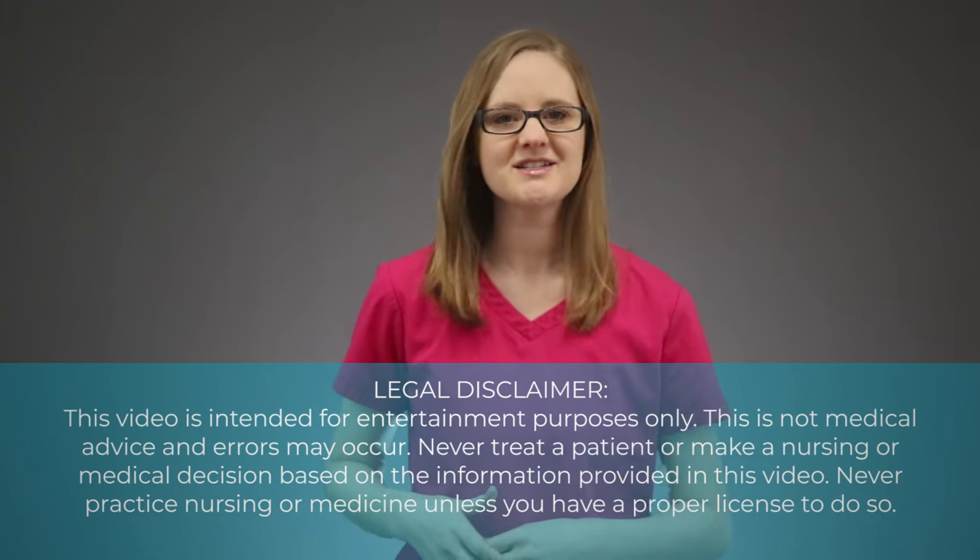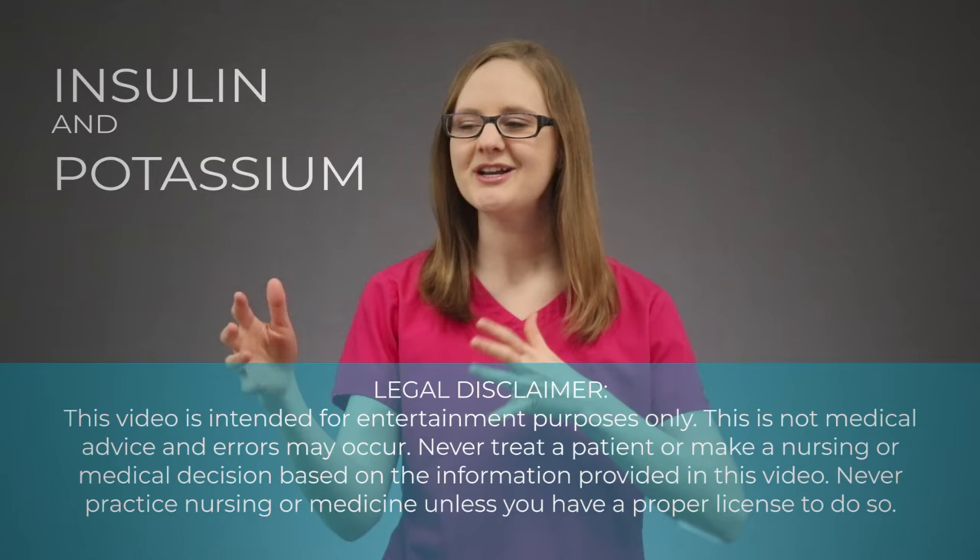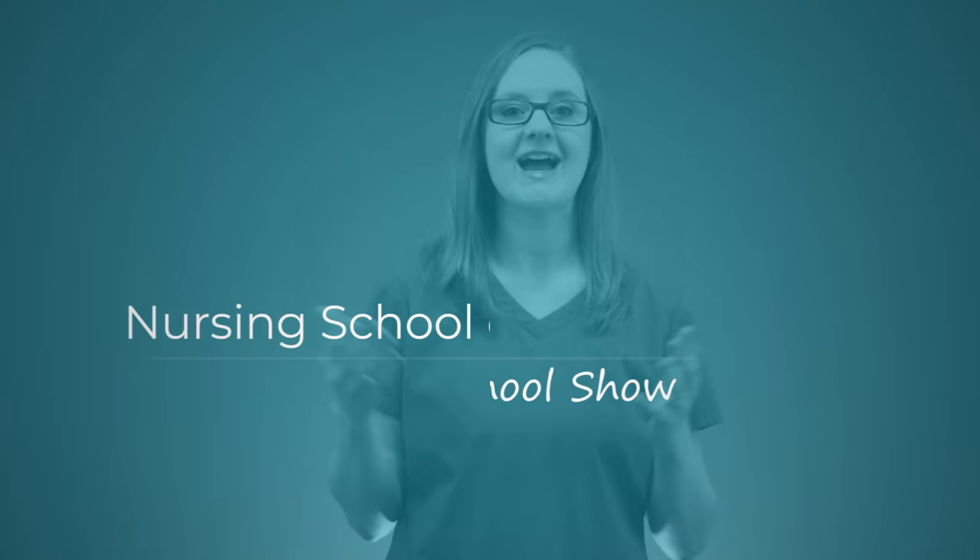In this video, we are going to talk about the relationship between insulin and potassium, and which one shifts where and when. I'm going to tell you exactly what you need to know about those insulin and potassium shifts for nursing school. Let's do it. Hey there friend, Kristina here with NursingSchoolOfSuccess.com, helping you to raise your grades and have more free time in nursing school.